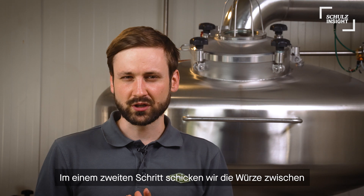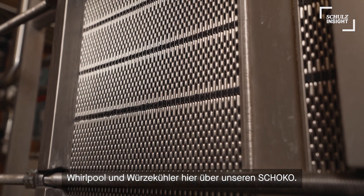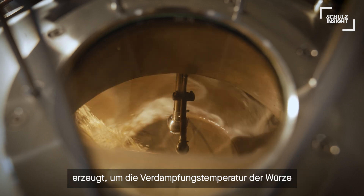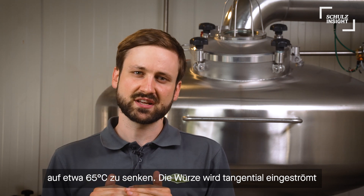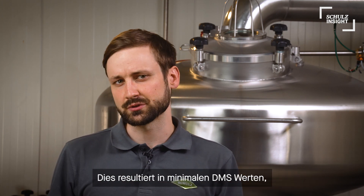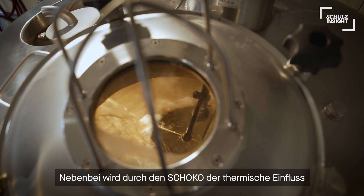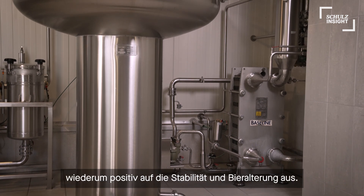For the second stage of the wort boiling process, we send our wort between the Whirlpool and wort cooler over the Schoko evaporation system over here. Inside this eye-catching device, we generate a certain vacuum to lower the evaporation temperature of wort to around 65 degrees Celsius and let the wort flow down as a thin layer. Therefore, we achieve an evaporation rate of about 3.8% over the whole Schoko wort boiling process, resulting in minimal DMS concentrations as in a cool-ship effect. Also, thermal stress on the wort is reduced, resulting in perfectly stable beers overall.